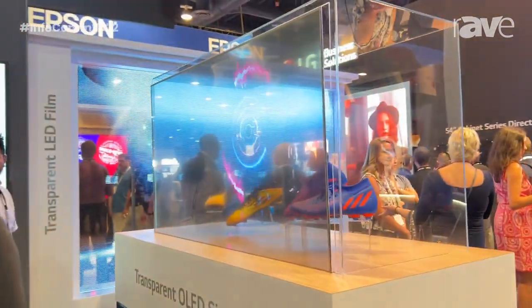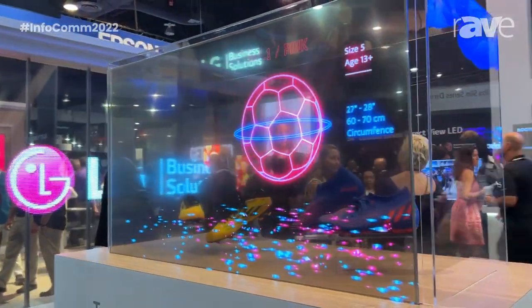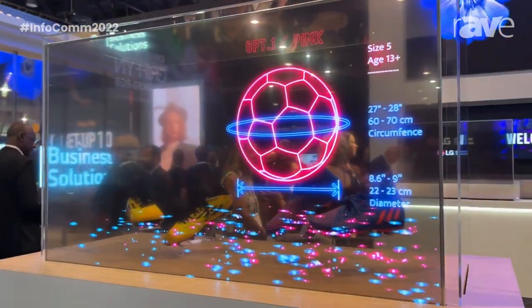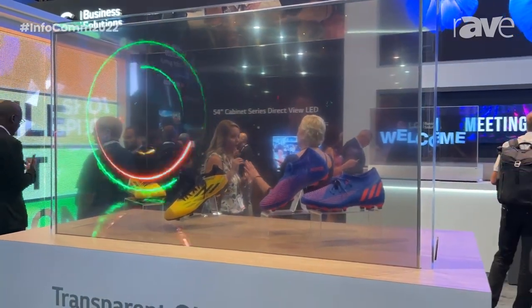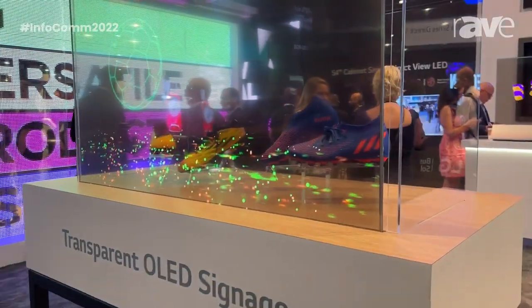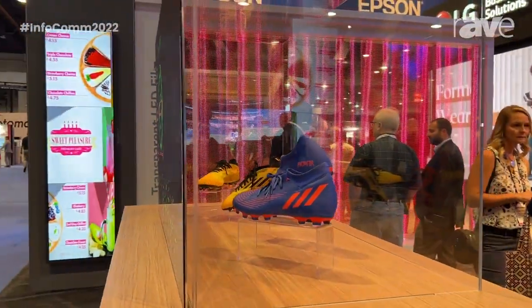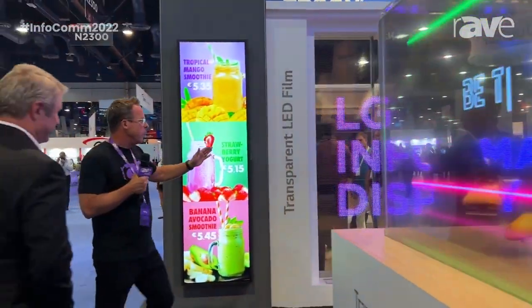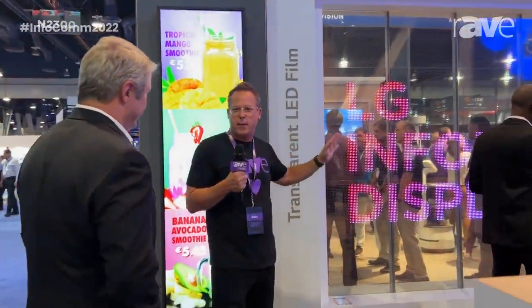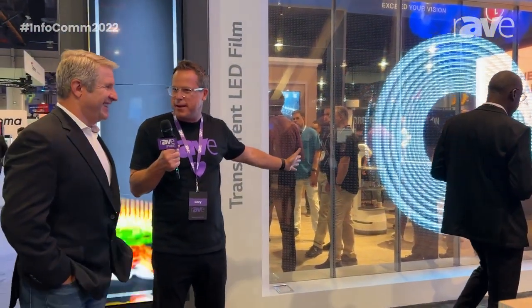We are literally walking through a booth full of people here. By the way, if people think that no one came to Infocom, they're wrong — all they have to do is come to your booth. The LG booth has been very popular; there are so many new technologies. Another thing that a few years ago you blew us all away with was the transparent LED, which was originally gray, black and white, but now you've added color to it and it's amazing.